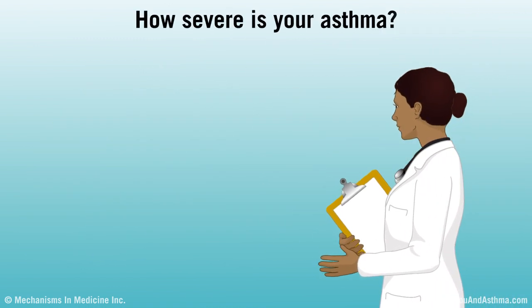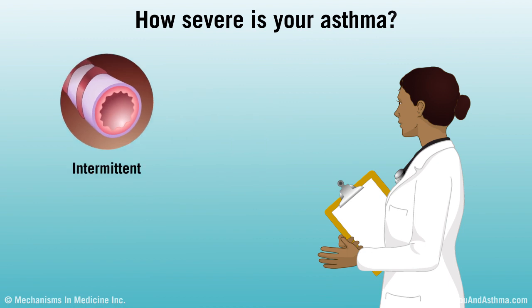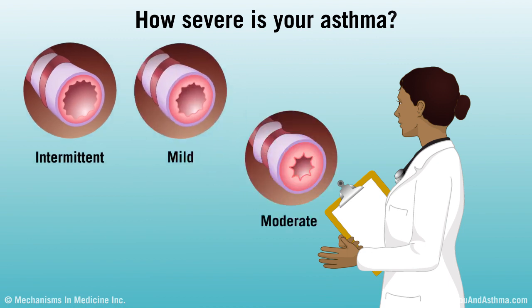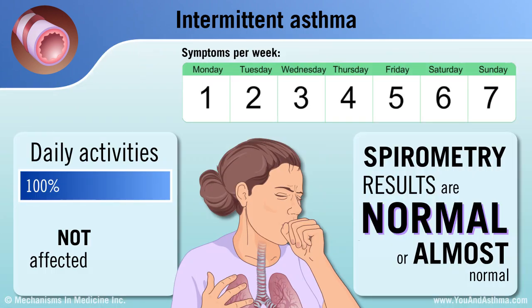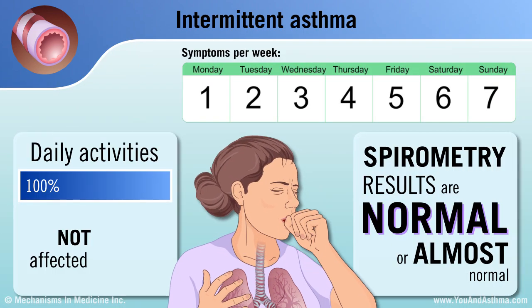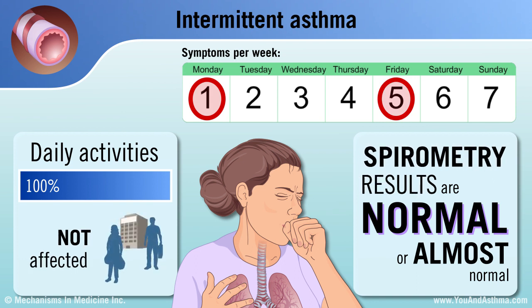Your doctor also should assess the severity of your asthma. There are four main levels or grades of asthma: intermittent, mild, moderate, and severe. Intermittent asthma causes symptoms occasionally. For example, you probably have a cough two days a week or less. Your asthma does not affect daily activities, and your spirometry results are normal or almost normal.